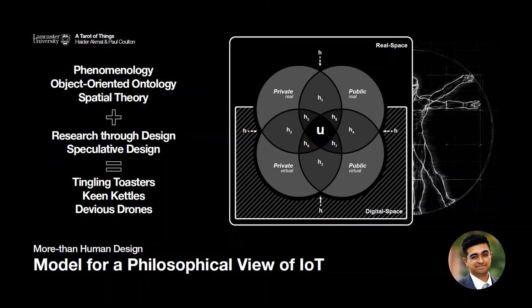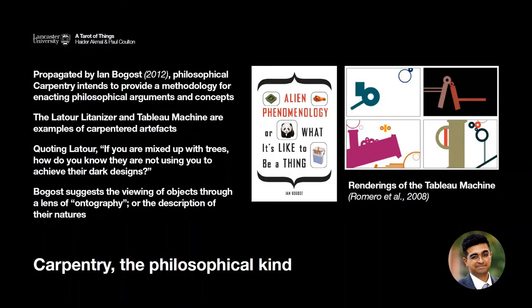So how we approached this was through philosophical carpentry — a concept propagated by Ian Bogost as a way to do philosophy or enact philosophical arguments. Bogost has concerns with the practice of writing in philosophy, where he believes academics aren't good writers who rely on jargon a lot. His preferred approach is to make artifacts that do the philosophy for you, and then you supplement it with writing. Essentially, what he's proposing is a practice of ontography, or describing the nature of things — specifically these tiny ontologies that appear in object-oriented philosophy, such as the ones in the constellations of IoT.